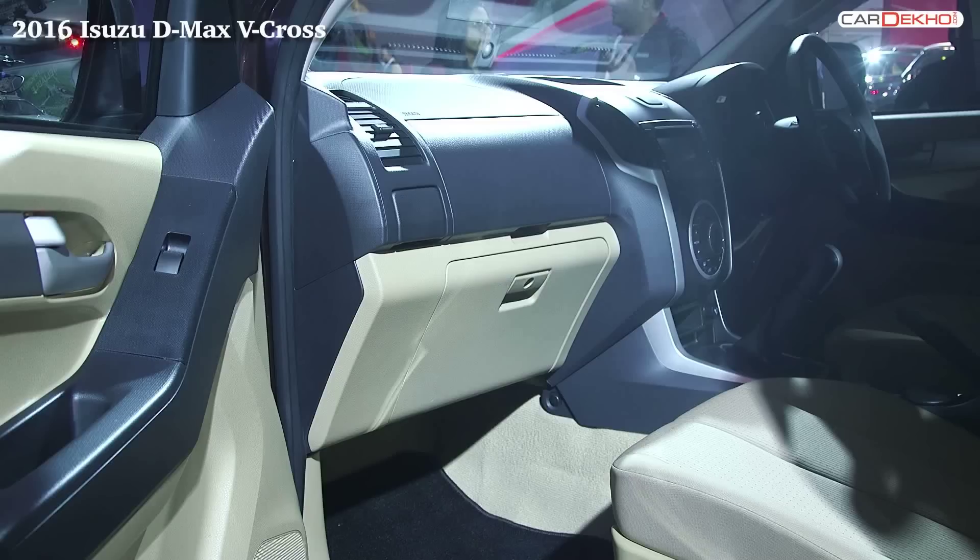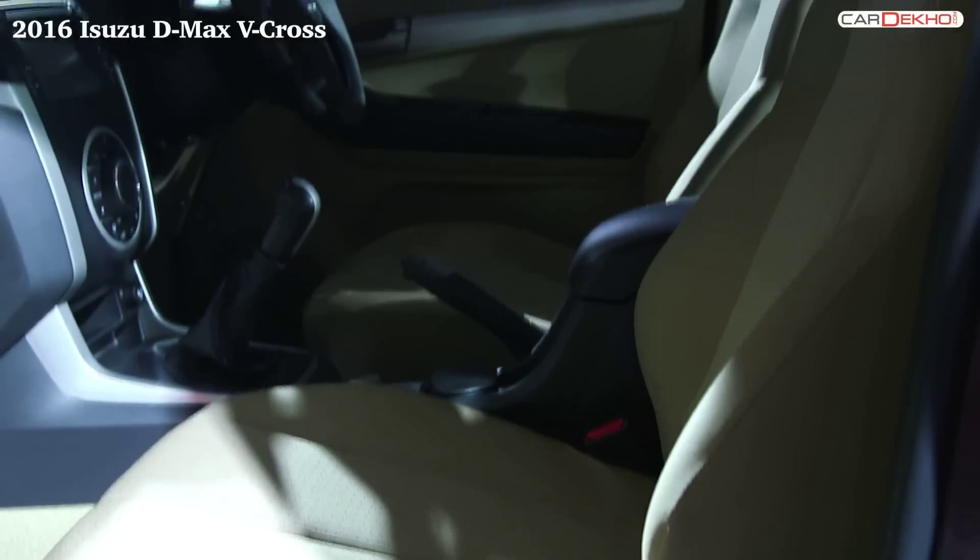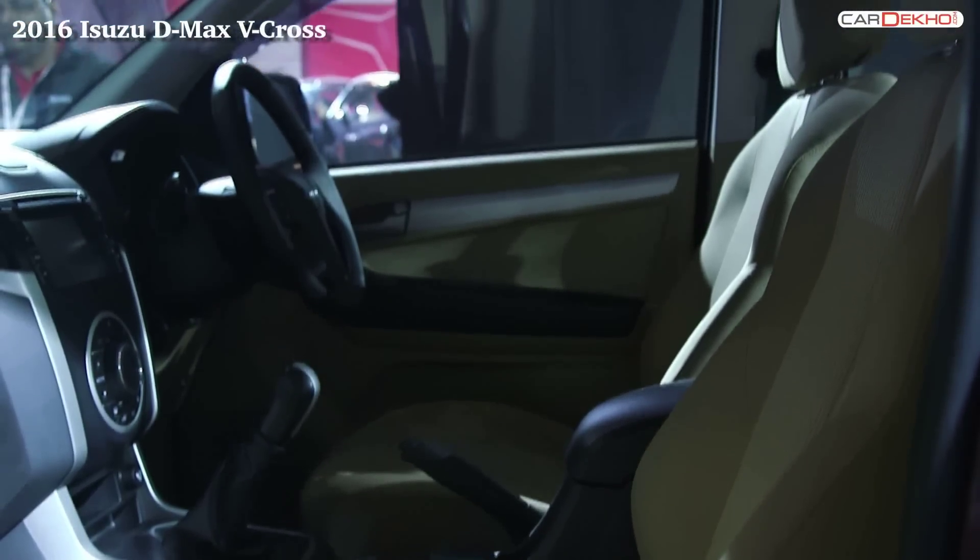On the inside, the V-Cross gets the basic creature comforts you need. There's an integrated 7-inch touchscreen music system with steering-mounted controls, air conditioning, power windows, and ample space for five.